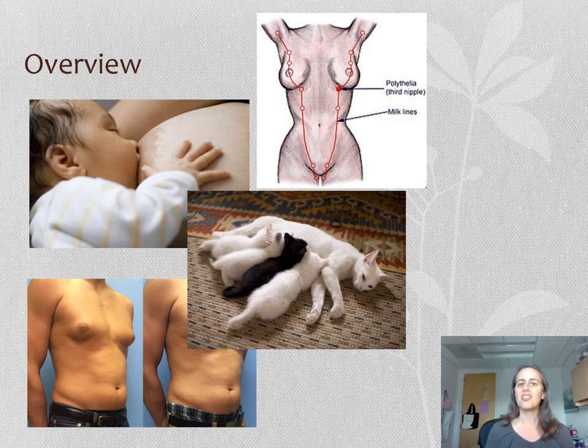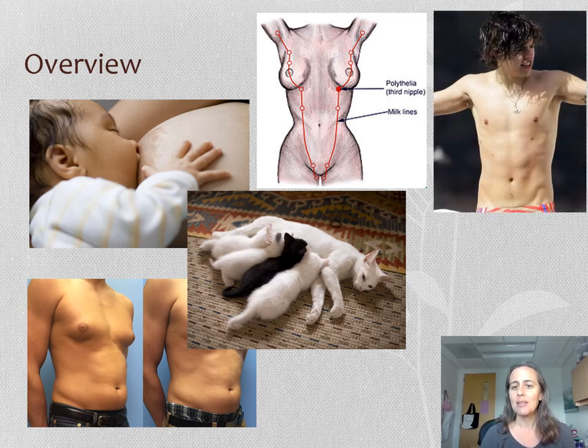We humans are not that evolutionarily separate from other mammals, so we have these kind of residual milk lines. Sometimes people can be born with an extra nipple, which is called polythelia, and if they are, it will be located along these lines. Here's an image of a singer from One Direction who is very open about having a couple of extra nipples — there's one here and one here, along those milk lines. So if you have something that looks kind of like a funny mole but it's along one of those milk lines, it might actually be an extra nipple.